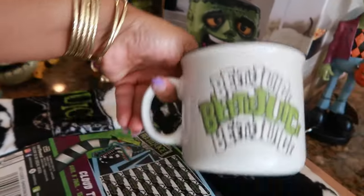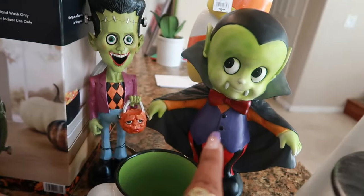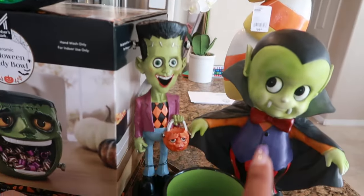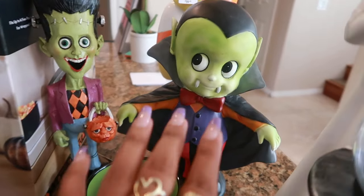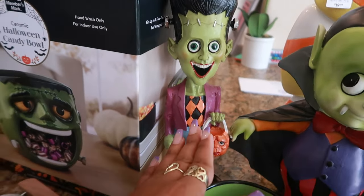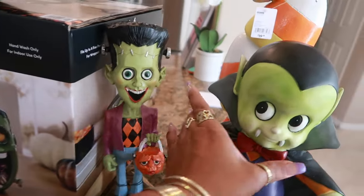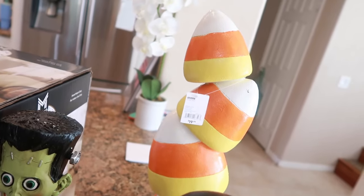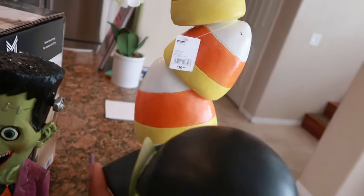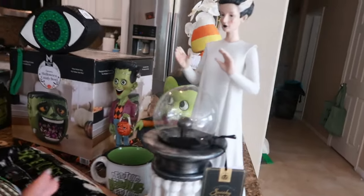That cup was seven dollars at HomeGoods. I have also been looking for this little cute vampire boy figure for the same amount of time I was looking for the green Frankensteins — I finally found him this year, so happy about that. This guy right here I was on the fence about purchasing, but I said I might as well and got him.